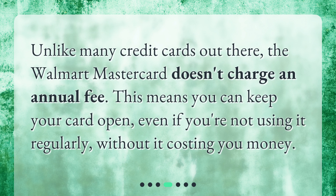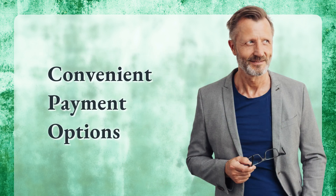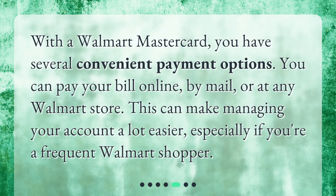Unlike many credit cards out there, the Walmart Mastercard doesn't charge an annual fee. This means you can keep your card open even if you're not using it regularly without it costing you money.